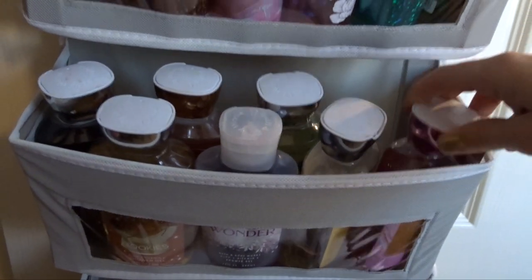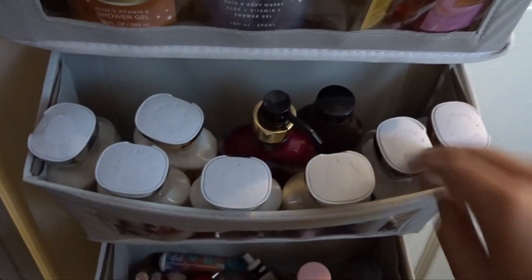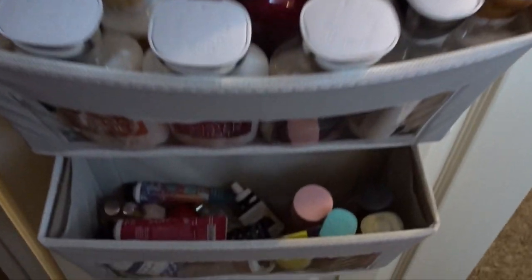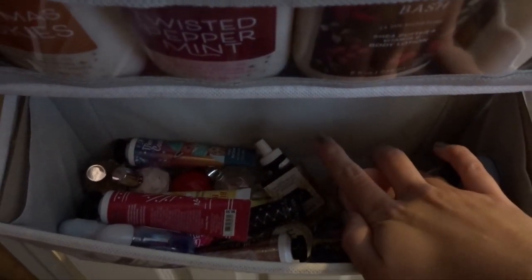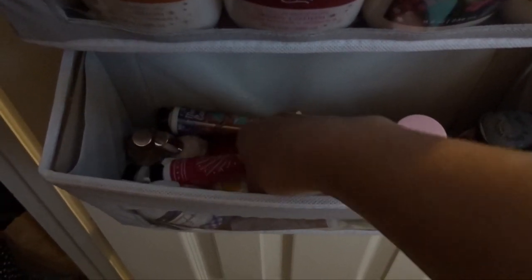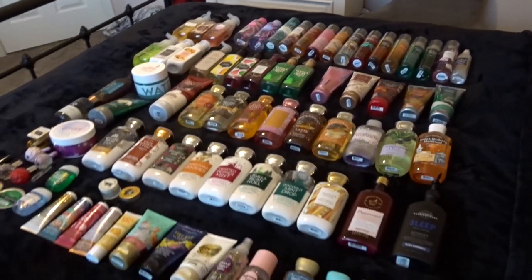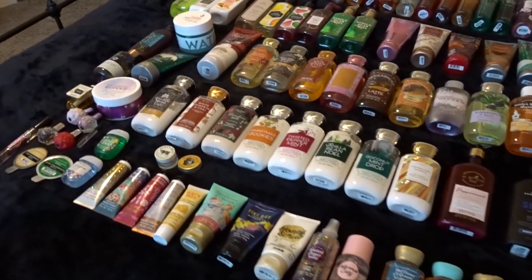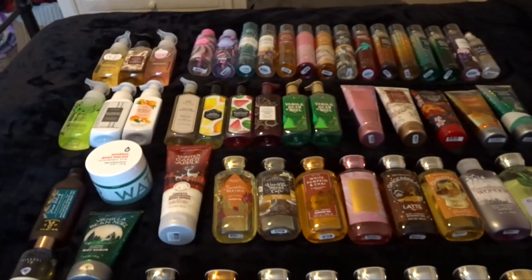Down here is my shower gels. I have all of my body lotions and then one body oil. And then this one down here is all my minis. I have a few wallflower plug refills, all of my perfumes, all of my hand creams, and all of my pocket backs. Here is a quick overview of everything in my collection that is not either in my work bag or my purse or being used by my family members like the pocket backs are.